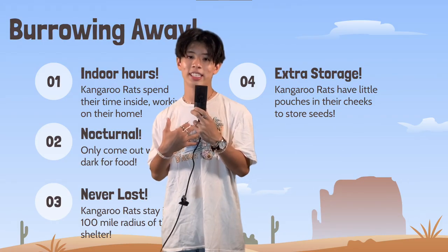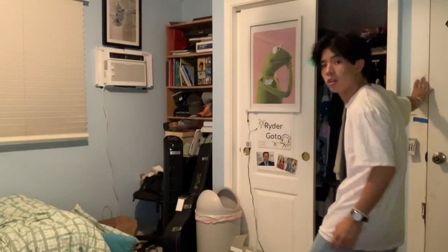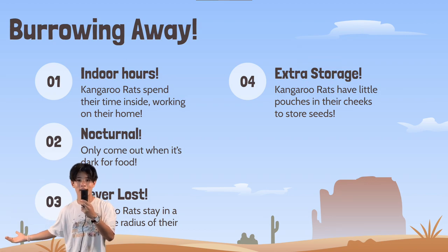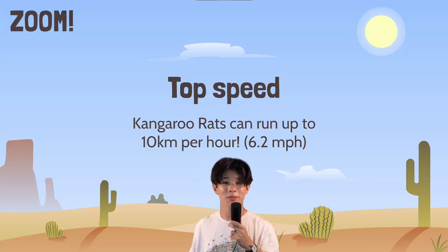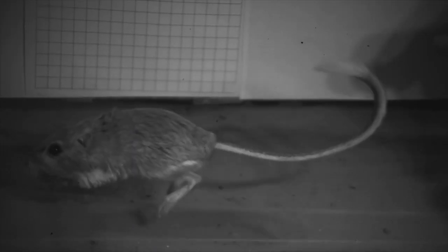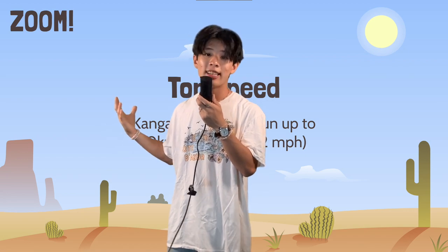Kangaroo rats, like me, like to spend most of their day inside their burrow modifying it to their liking. They only appear at night to look for food, and even then, they never leave a hundred meter radius of their hole. They even have little pouches in their cheeks — it's so cute — to carry seeds back to their holes. These kangaroo rats also have a top speed of 10 kilometers per hour, or 6.2 miles per hour, if their jumping doesn't cut it for their escape. The average speed a human can run is around 16 kilometers per hour.